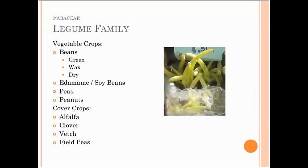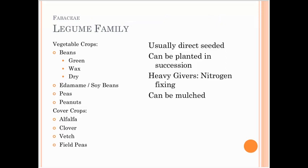The legume family includes bean crops, soybeans, edamame, peanuts, peas, and cover crops such as alfalfa, clover, vetch, and field peas. These are usually direct seeded and can be planted in succession.